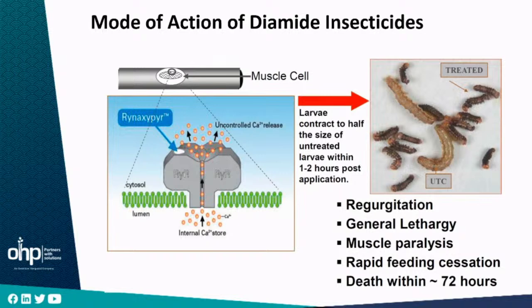The diamides work in the muscle cells. Rynaxypyr — the commercial name of chlorantraniliprol, the first diamide insecticide launched into the agriculture market — messes up the channel that causes uncontrolled release of calcium ions, disrupting the transmission of impulses. This causes regurgitation, lack of feeding, general lethargy — insects become slow and paralyzed and rapidly stop feeding — and it causes death within 72 hours.